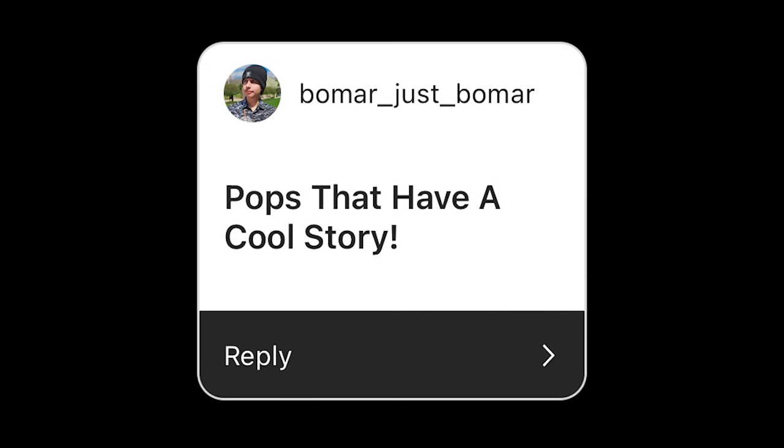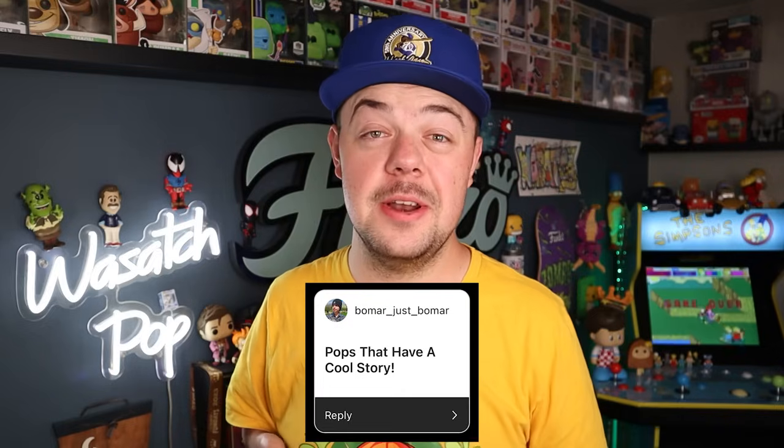Bomar wants to see pops that have a cool story. This might be a tough one. So I found a couple of different pops that I feel like would be kind of cool and have a pretty interesting story to them.